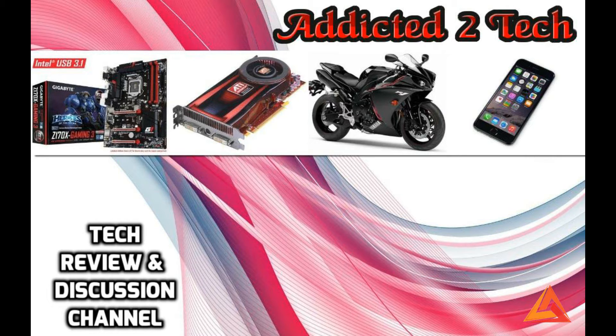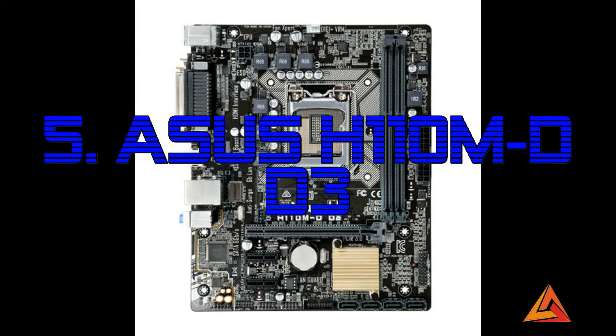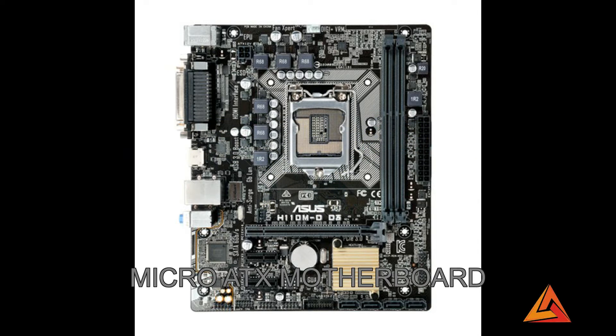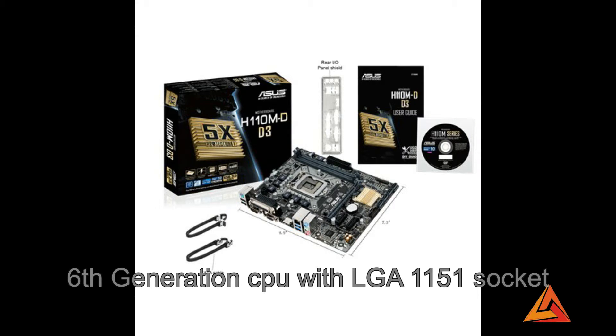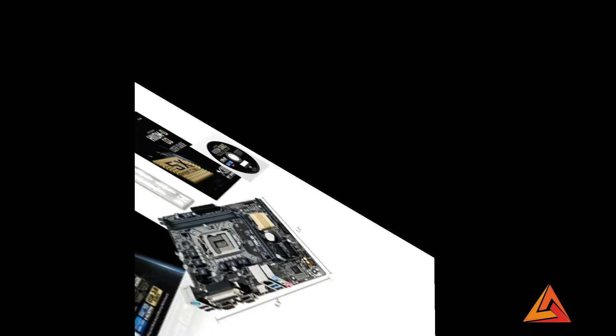So let's go. In my list, number 5 is the Asus H110M DDR3 motherboard. This is a micro ATX board. This motherboard supports 6th generation Intel Core processors with LGA 1151 socket. It has 2 RAM slots which support DDR3 RAM, which can take up to 32 GB.